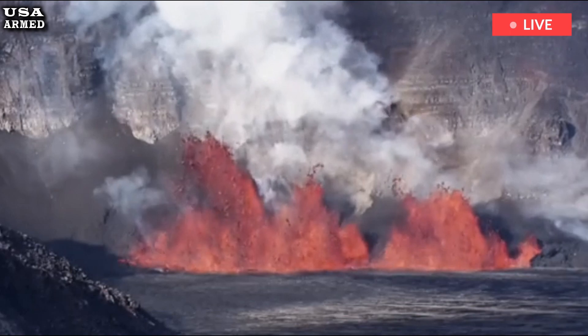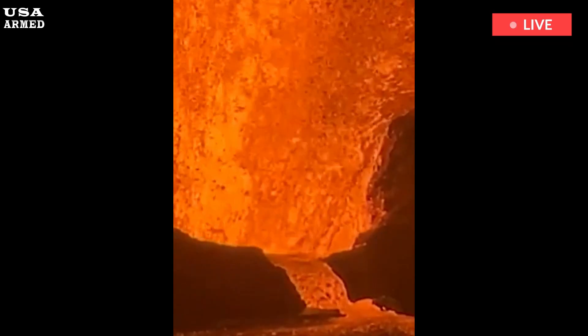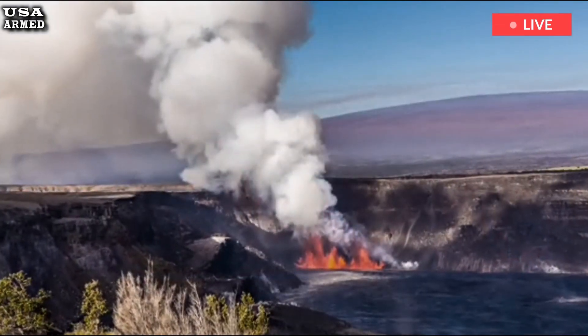Continued lava fountaining from the northern vent has been observed, reaching heights of 100 to 120 feet, while lava flows have covered 15 to 20% of the crater floor. This new episode follows a brief lull in activity following Episode 6.